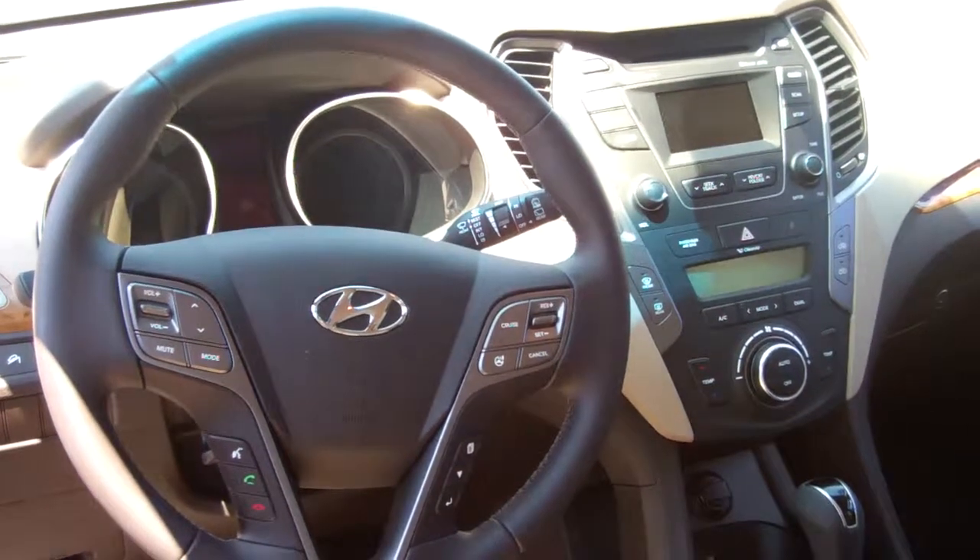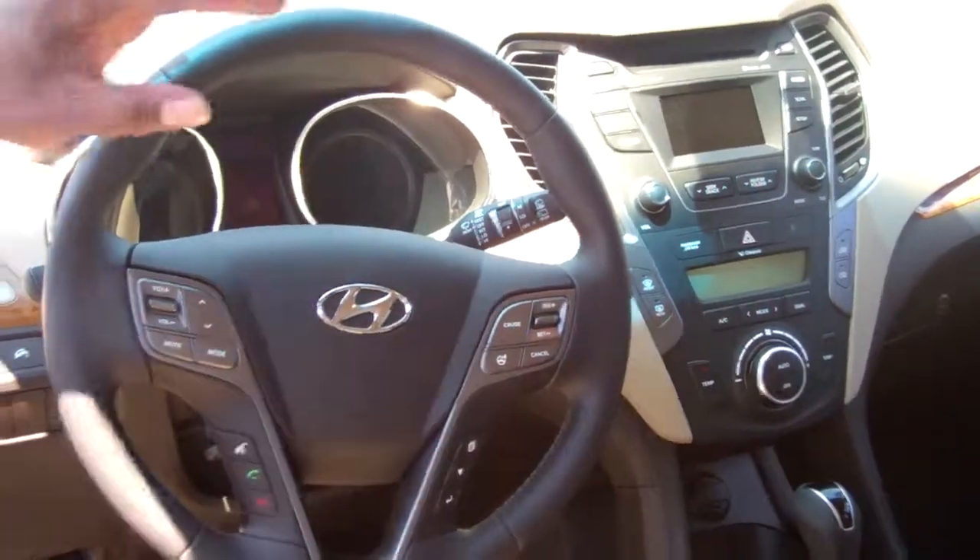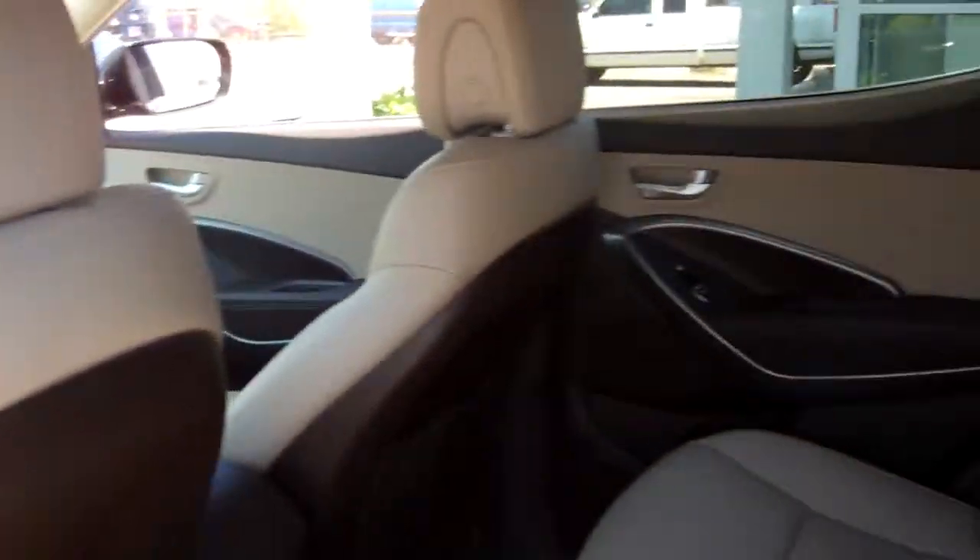You'll be getting XM radio — we actually give you the first three months of XM free on this. You'll also be getting dual climate control, and this model actually has a backup camera.